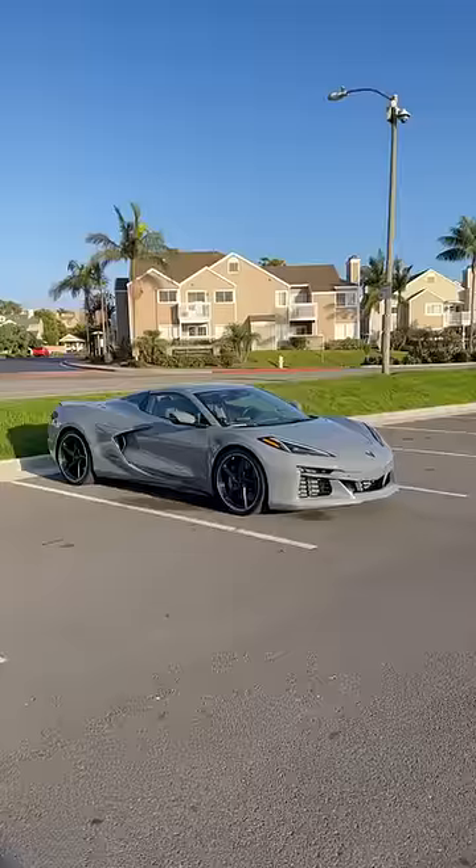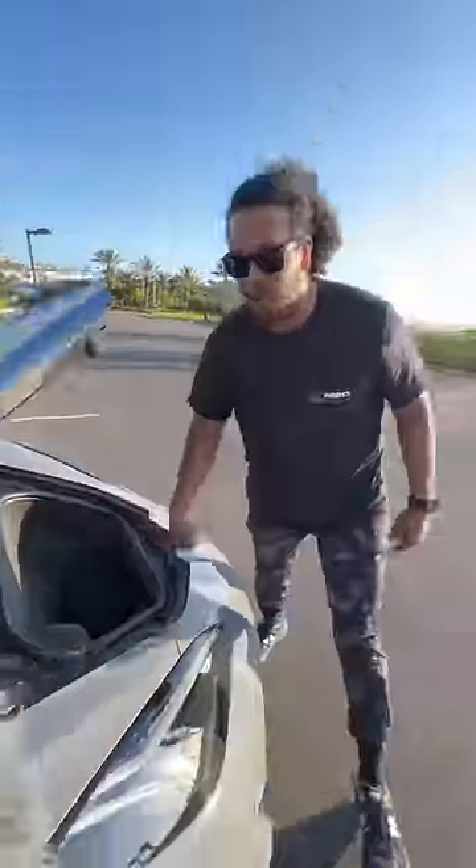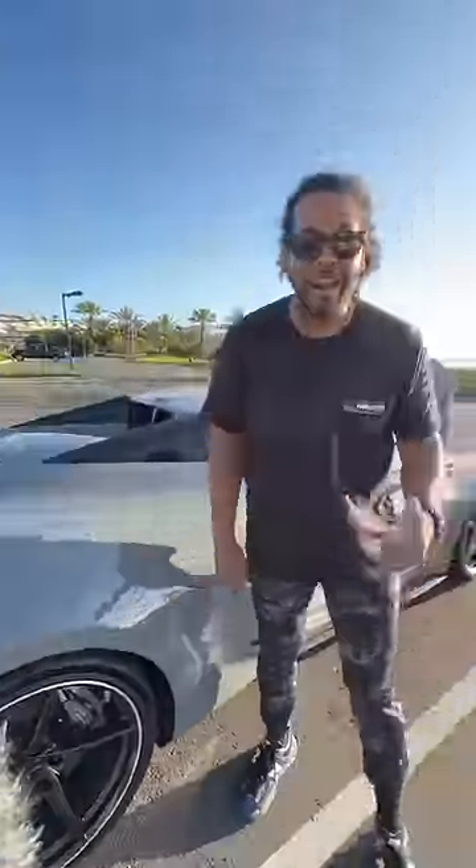Right behind me is a Corvette E-Ray, and this car will make you love hybrids. First of all, it doesn't get in your way — it takes up zero room under the trunk. Because the battery pack is so small, you don't have to plug it in anywhere; it can recharge itself on regen alone. But because the battery is so small, it only gets three miles of range — but it sounds cool doing it.